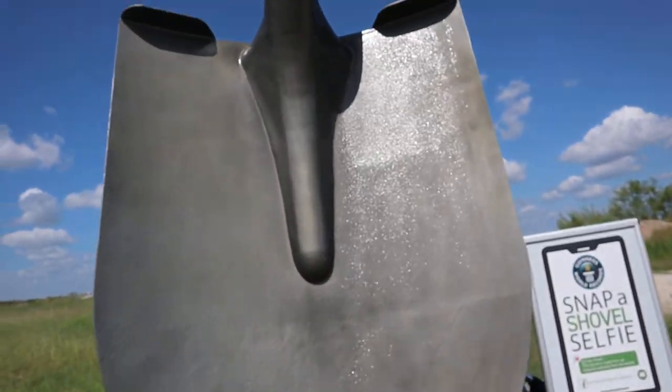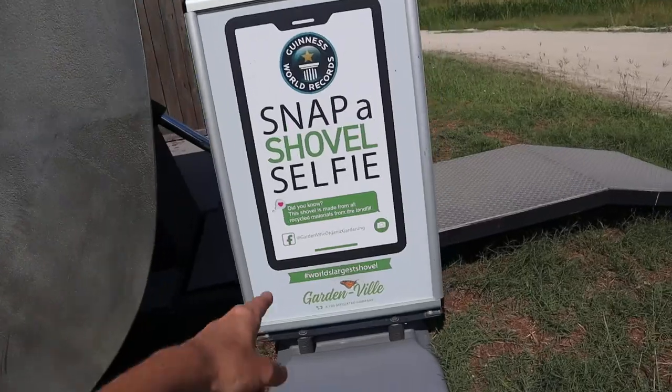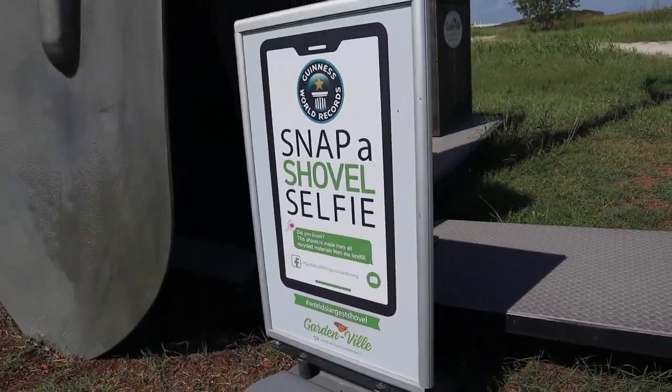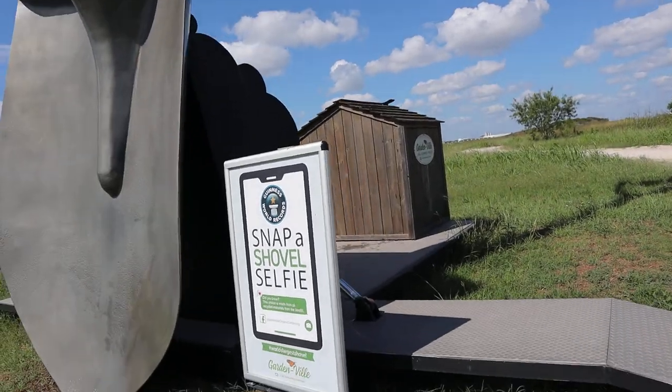It's made by a guy named Chris Anderson, I believe. If you want to hashtag it, hashtag world's largest shovel, you can do that as well. And they've got the Twitter and the Instagram and all that.